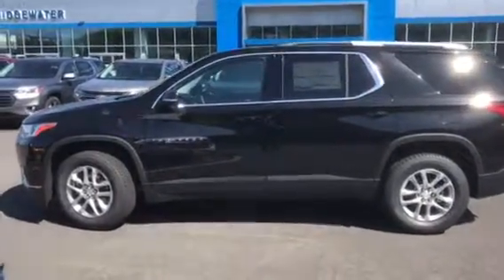I thought I'd take a video of this. Looks great — same engine, same transmission, still all-wheel drive.